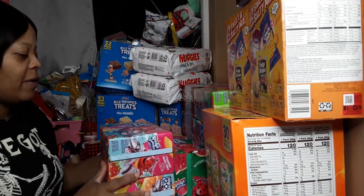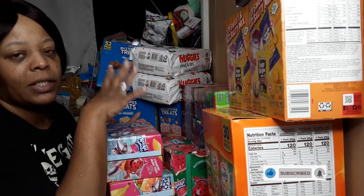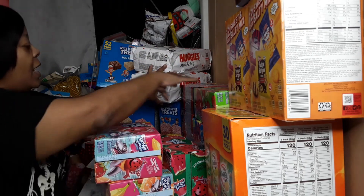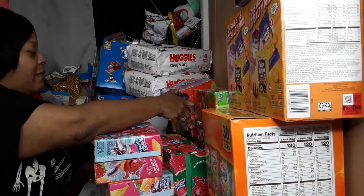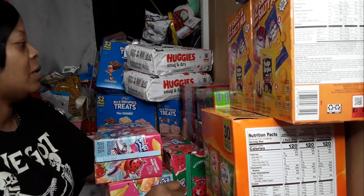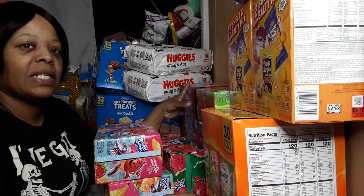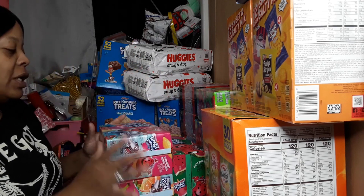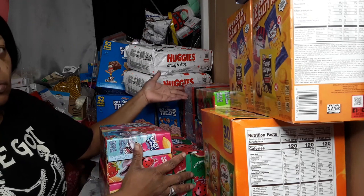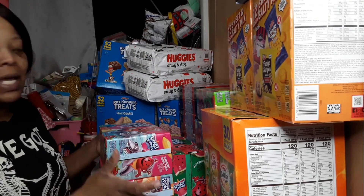Meijer has Kool-Aid Jammers where if you buy two packs you get a dollar off each — they're regularly $2.85, so $1.85 with the discount. I also grabbed this 30-pack that was regularly $7.49, but with an mPerks coupon for two dollars off it came down to $5.49. Three of the 10-packs at $1.85 each equals the same $5.49 as the 30-pack with the coupon. Divided out, that's 18 cents per juice pouch.